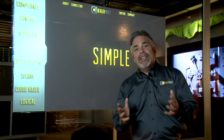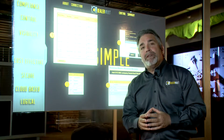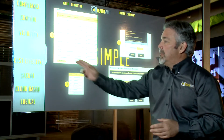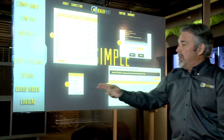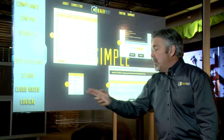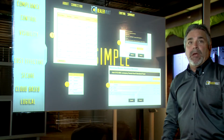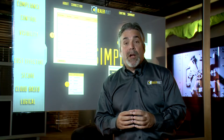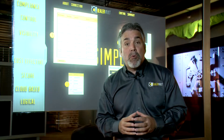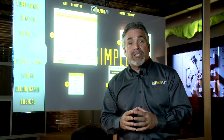With the DealerVault solution, ease of use is paramount. It's extremely simple to start a feed with just four clicks of a mouse. You select 'add a feed,' you select the vendor from a drop-down list, you approve the file types, and if you want to review the granular detail you would do that at that point, or you click submit. Once you click submit, a sample set of records from your actual DMS is sent to the vendor so they can test their import process. Once they approve the import process, they go to the DealerVault admin site and automatically start that feed.